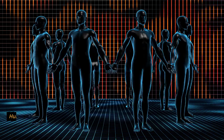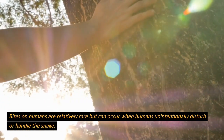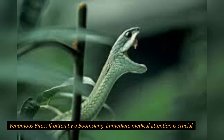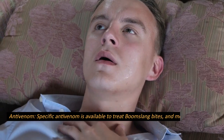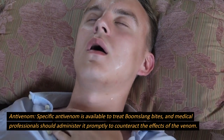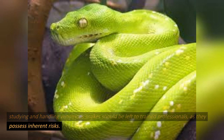Interaction with humans. Boomslangs are generally shy and elusive, preferring to avoid human contact. Bites on humans are relatively rare but can occur when humans unintentionally disturb or handle the snake. If bitten by a boomslang, immediate medical attention is crucial. The venom may not cause immediate symptoms, but it can lead to severe internal bleeding and other complications. Specific antivenom is available to treat boomslang bites, and medical professionals should administer it promptly to counteract the effects of the venom. Studying and handling venomous snakes should be left to trained professionals, as they possess inherent risks.